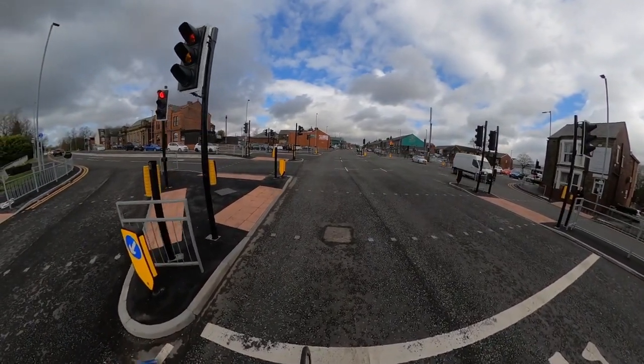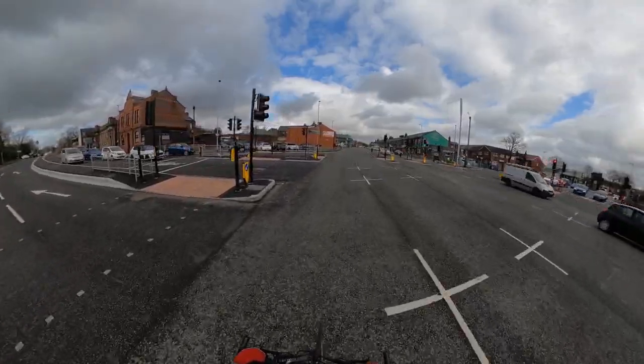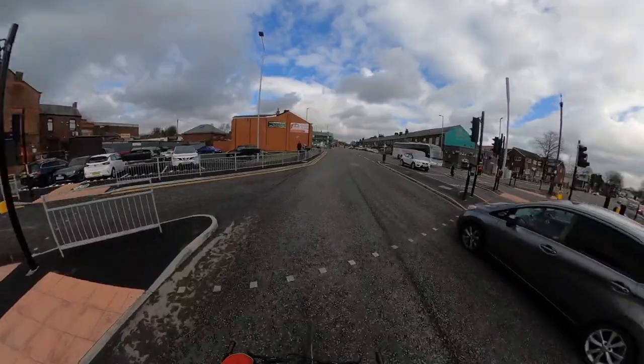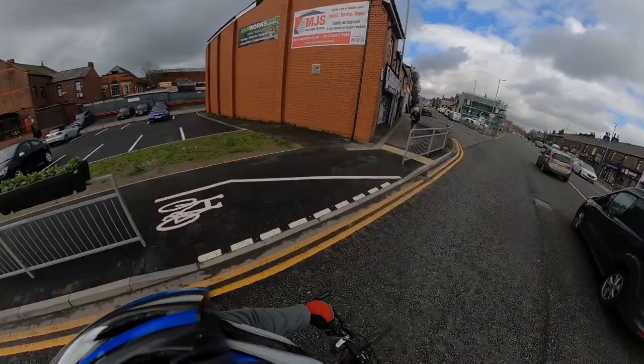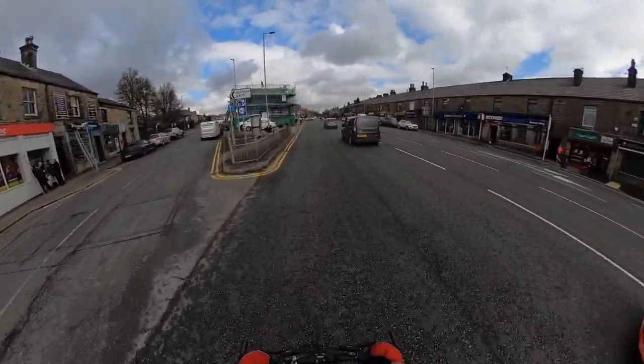As part of the rebuild they've put in these rather dreadful shared walking and cycling crossings, which are discussed elsewhere. What I want to focus on is the junction with Belmont Road on the other side of the big junction. This is where you rejoin the carriageway if you use the crossings, and it puts you in a very bad road position as you pass the entrance to Belmont Road.